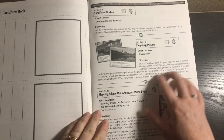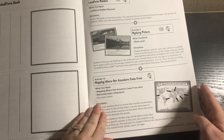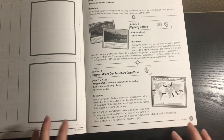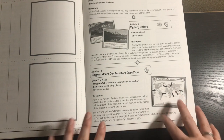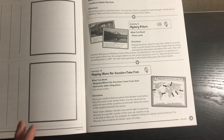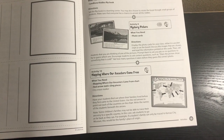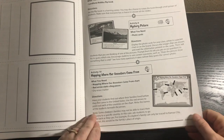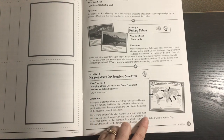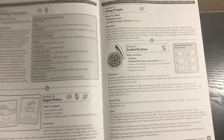Then we have landform riddles, mystery picture, and mapping where ancestors came from. This activity is supposed to show where everybody in the class comes from and you map it, but you might want to do it differently — if you're hooked up with ancestry.com, that's a great resource, or if you have a good family history. You can alter this to fit the family instead of the classroom.